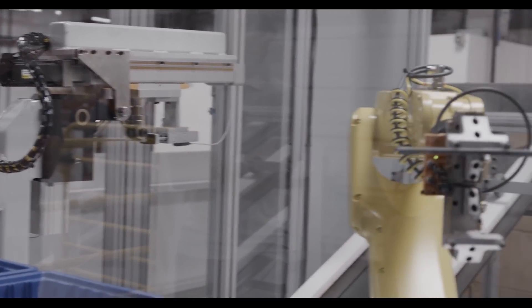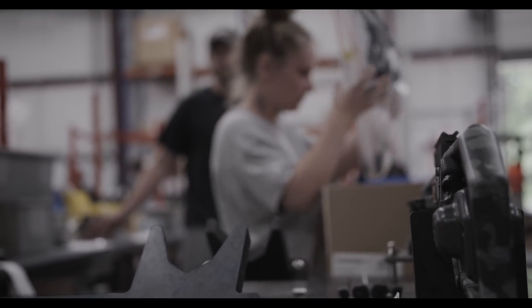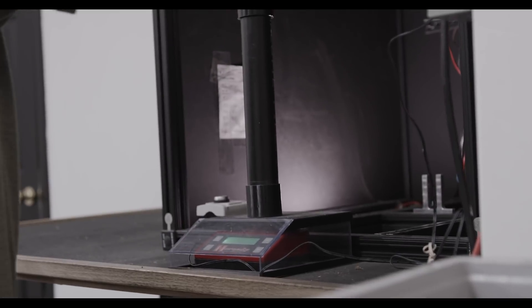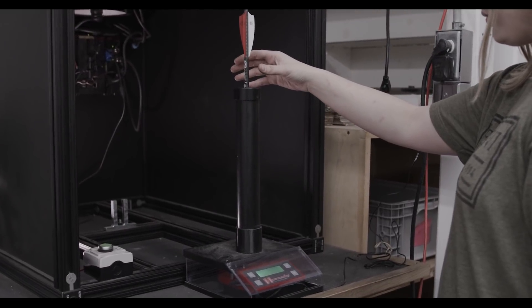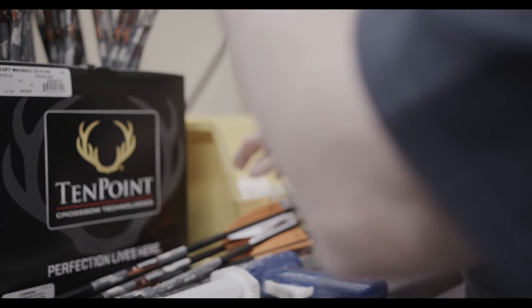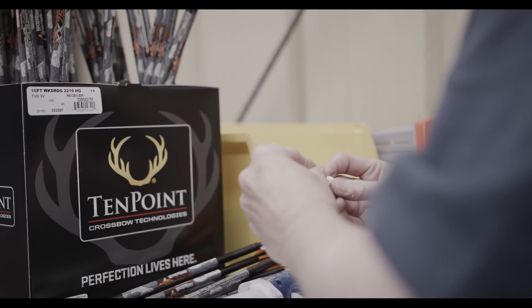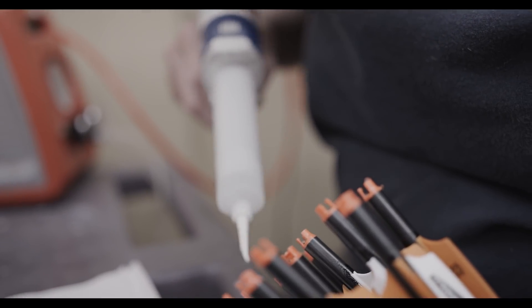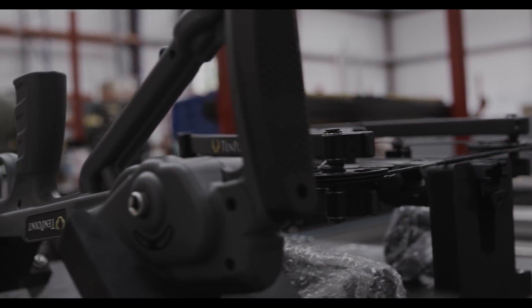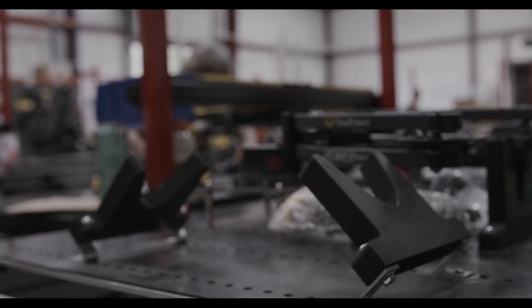TenPoint's commitment to producing the highest quality products extends to their custom-designed accessories and arrows. At the arrow packaging station, technicians use a grain scale accurate to one-tenth of a grain along with a measuring jig to hand-weigh and sort every arrow. Arrow packs are then created with arrows measuring within one grain of each other, ensuring arrows are built consistently and allowing you to shoot as accurately as possible.